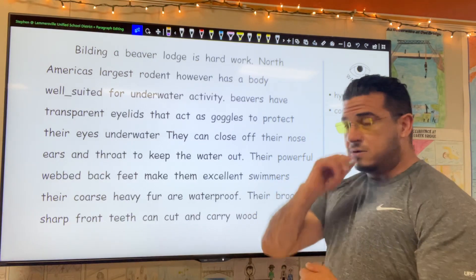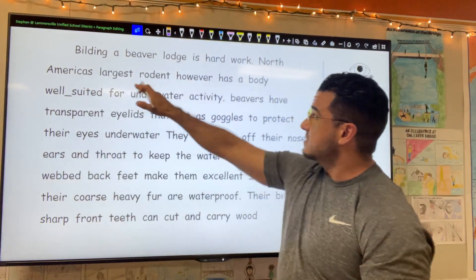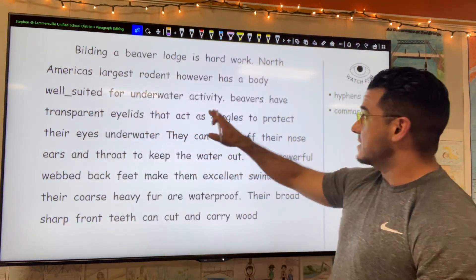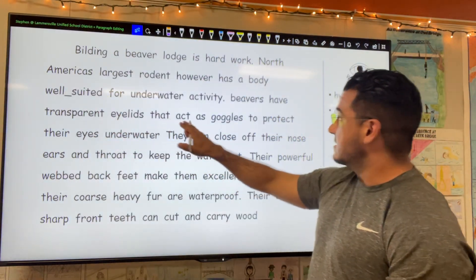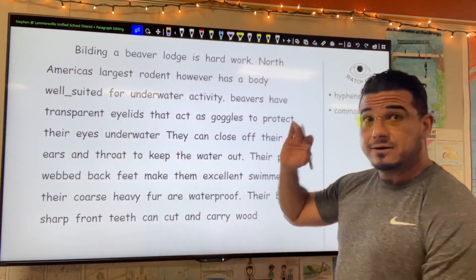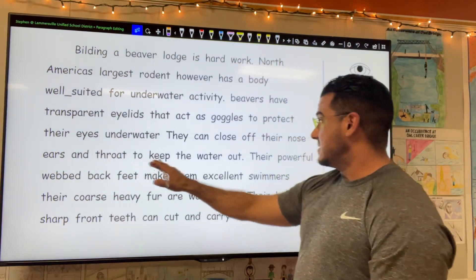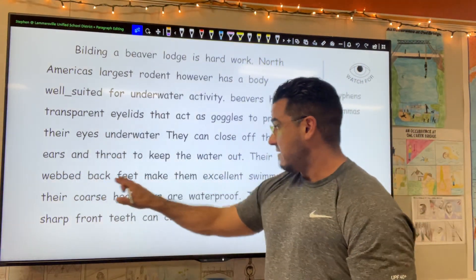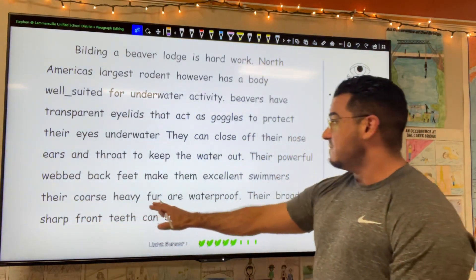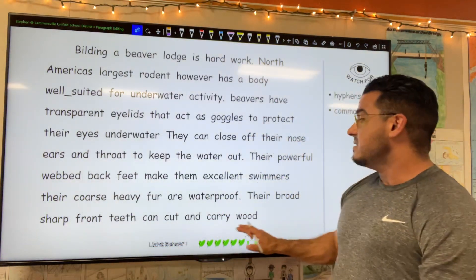I'm going to go ahead and read the paragraph. Building a beaver lodge is hard work. North America's largest rodent, however, has a body well suited for underwater activity. Beavers have transparent eyelids that act as goggles to protect their eyes underwater. They can close off their nose, ears, and throat to keep the water out. Their powerful webbed back feet make them excellent swimmers. Their coarse heavy fur are waterproof.